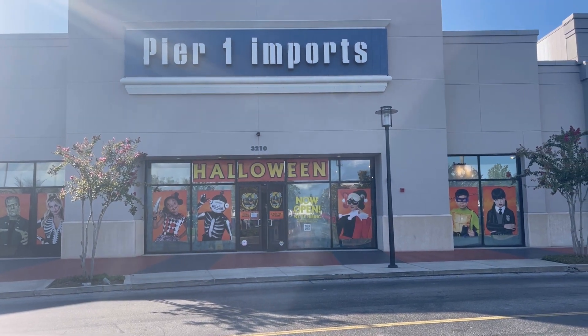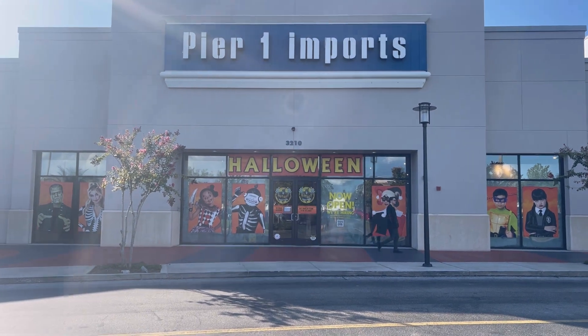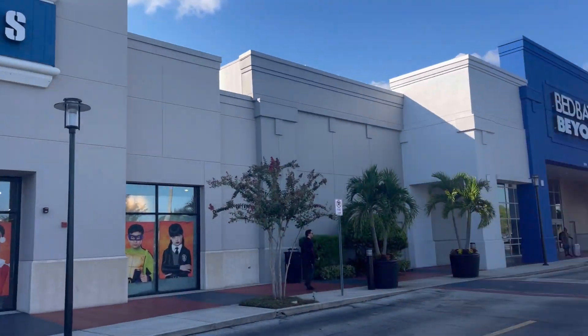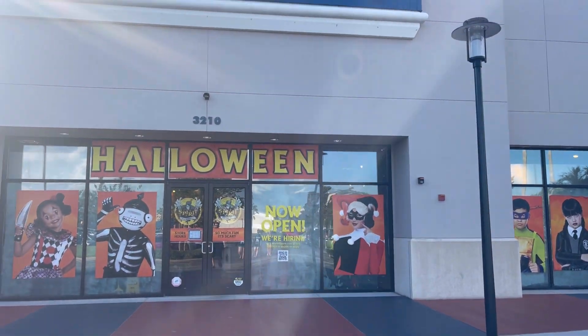We're out at our Spirit Halloween and I've filmed this location many many times and we're back. We're going to check it out. It's in Kissimmee, Florida. Bed Bath & Beyond just went out of business a few days ago, so that's why they picked this location, but whatever — we're gonna have a good time.